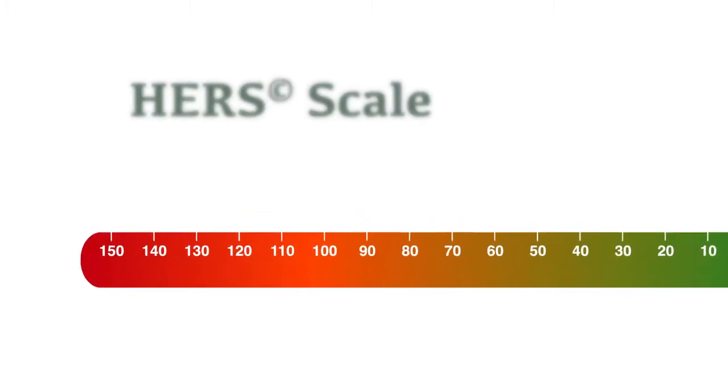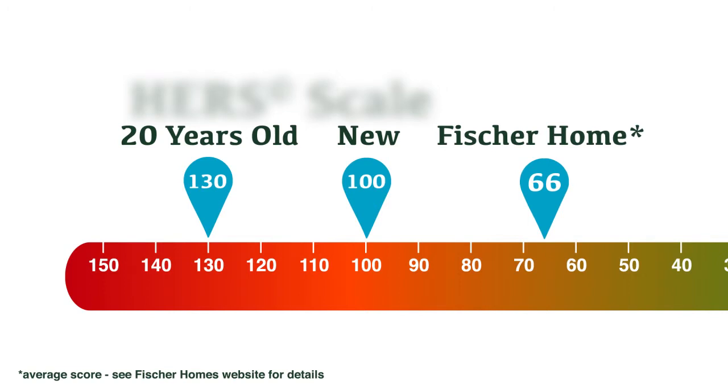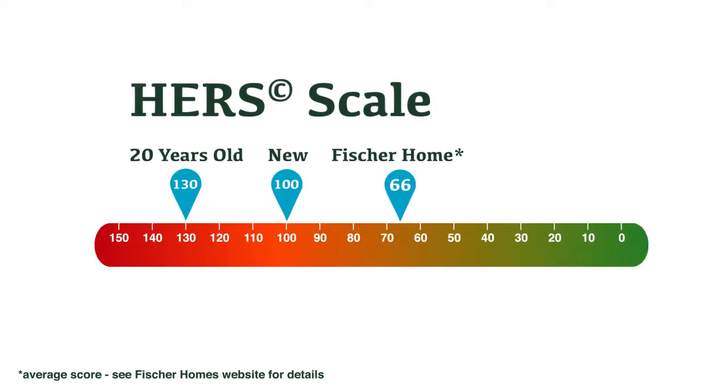The U.S. Department of Energy found that a typical 20-year-old home scores 130 on the HERSH scale, while a standard new home scores 100. The standard Fisher home has a HERSH score of just 66. This means that a Fisher home is at least 50% more energy efficient than a typical 20-year-old home. Imagine how much you could save with a low HERSH score of 66 in lower energy costs each month.